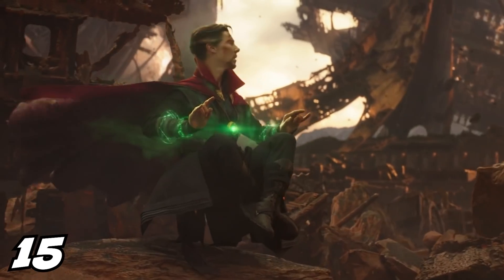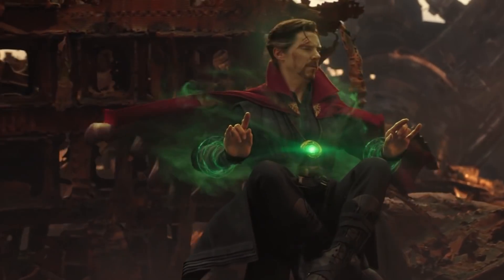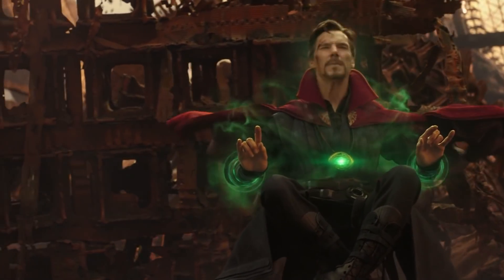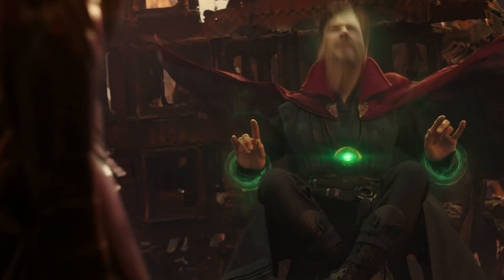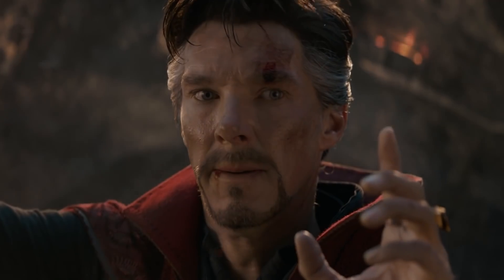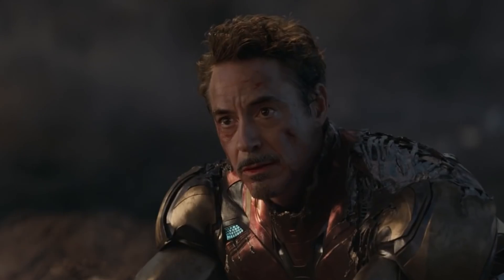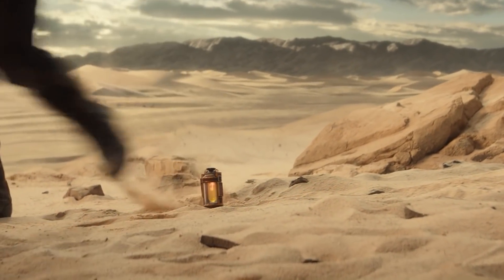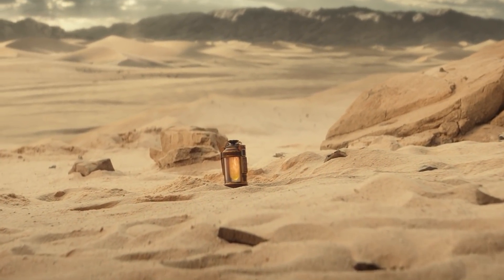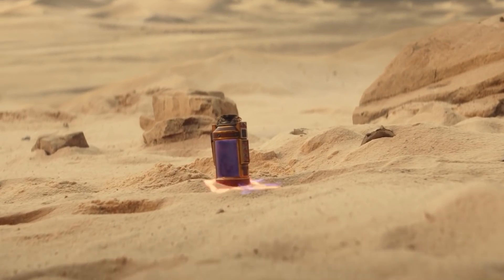A lot of you are asking about Doctor Strange's 14 million possibilities when he used the time stone during Infinity War — the idea that he found the one timeline where they could beat Thanos, which involved their time travel plot. The funny thing is, Judge Renslayer says the Avengers were supposed to go back in time, that's why they weren't arrested. If the Avengers had tried a different plan in those 14 million possibilities, they would have created another nexus event and a branch timeline the timekeepers didn't want — and the TVA would have stepped in to shut it down.